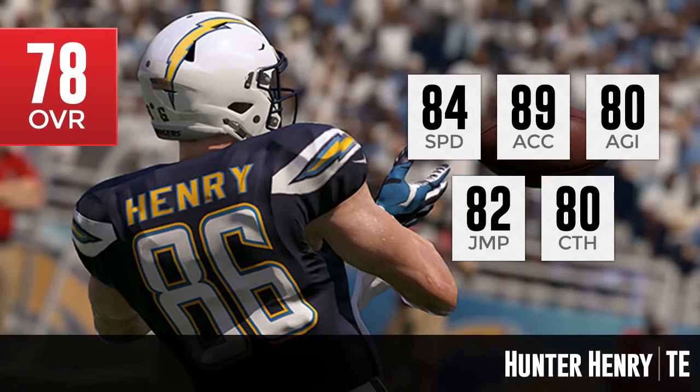Next up is on the offensive side of the ball — Hunter Henry of the San Diego Chargers, a tight end. This is a guy expected to be the tight end of the future for this team. He has 84 speed, 89 acceleration, 80 agility, 82 jump, and 80 catching — a very balanced tight end with really good acceleration for a rookie at only 78 overall. We could see some really nice cards for him in Madden, as long as he has decent games throughout the year. The only thing is Antonio Gates is still there, so he may not get too many chances for big games unless Gates suffers more injuries.